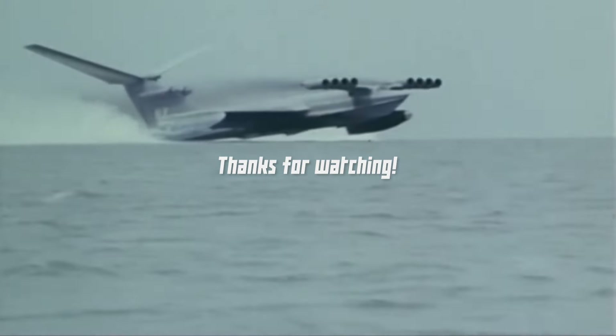With ekranoplans now part of Soviet history, the dream of gigantic concepts will probably never become reality — like the massive aircraft-carrier ekranoplan that uses its sheer weight to float above the water, or enormous ekranoplans that could travel over the open ocean and transport massive amounts of cargo and passengers far more efficiently than any aircraft built before. The funding and resources needed for such huge ekranoplans are simply nowhere to be found.